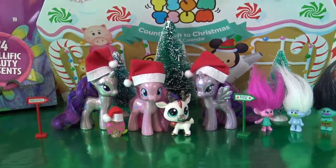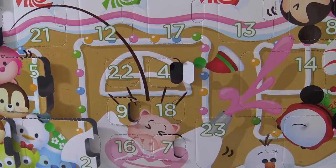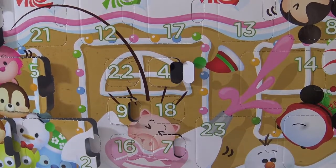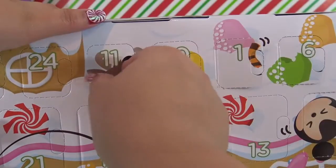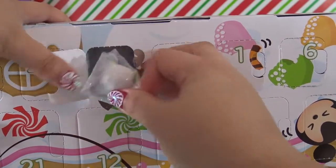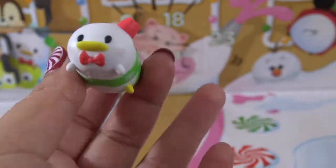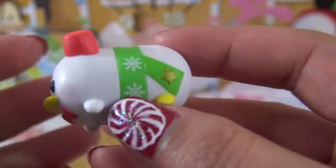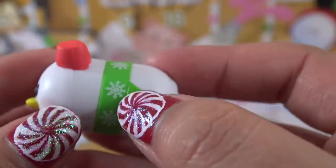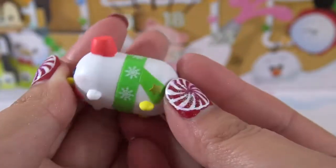On to calendar number five — the Disney Tsum Tsum calendar. Let's open it up and find door number 11, which is up here at the top right by the little reindeer. And it's another Tsum Tsum! Today's Tsum Tsum is Donald Duck. I am obsessed with these Tsum Tsums — they are the absolute cutest thing ever. Donald has this cute little snowflake sash going all around his body, and he's wearing a little hat and a bow tie. How cute is that?